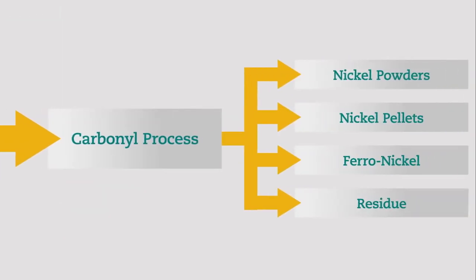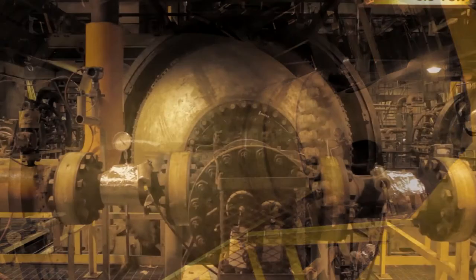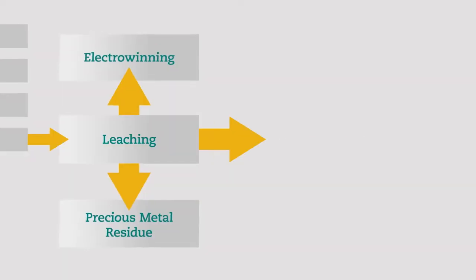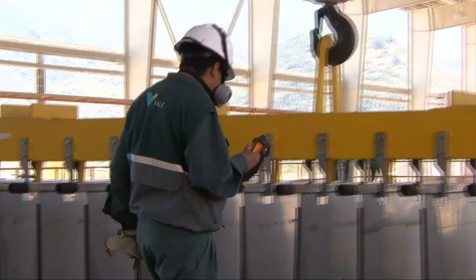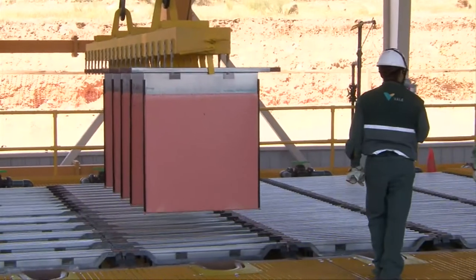Another method, the carbonyl process, uses the chemical reaction between carbon monoxide and nickel to produce high-purity nickel pellets and powders. Electrowinning, which refers to the passage of an electrical current through the solution, is used to plate high-purity copper from the residue of the nickel carbonyl process.